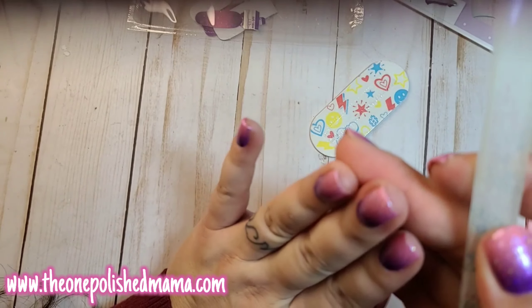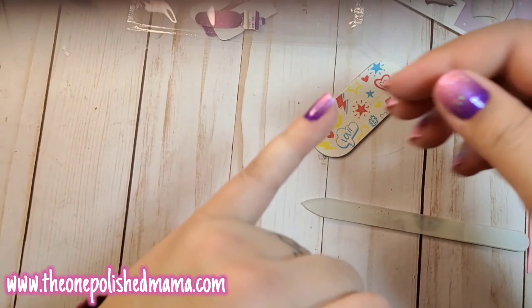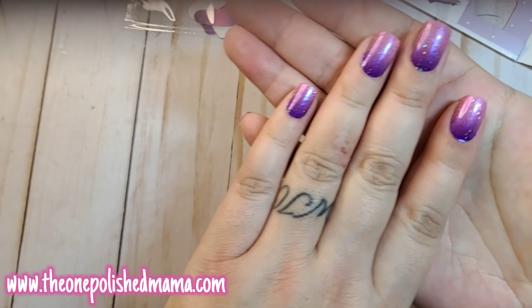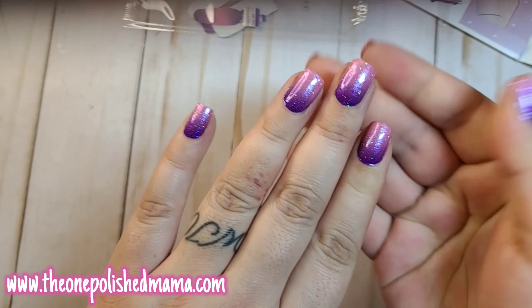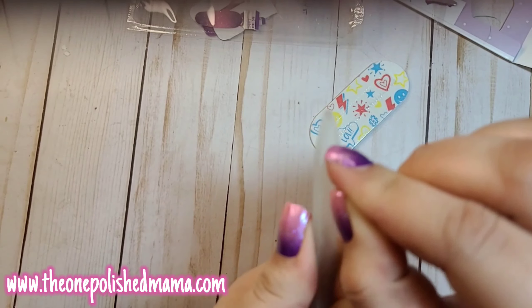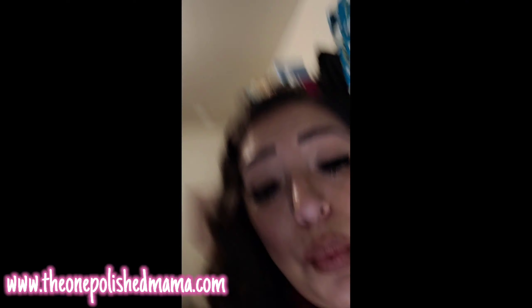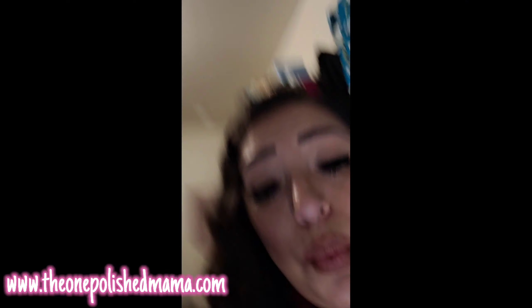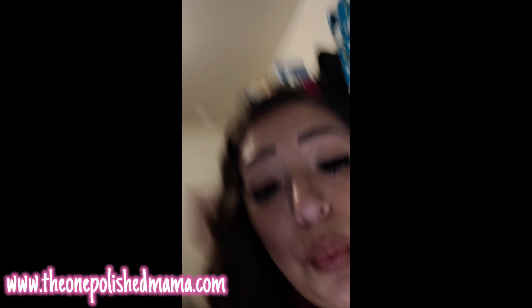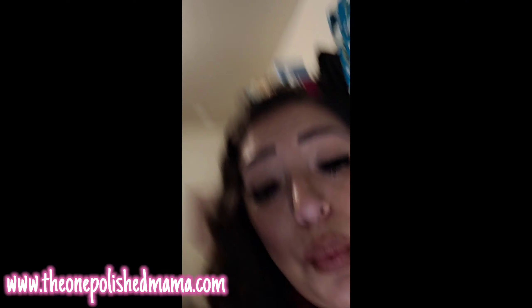If you don't want that feeling of nail polish underneath your nail, once you're all done, take your nail file and file in a downward motion — the excess comes off in a little piece. I'll show you: I think my pinky is the only one with any real overhang, so I'll just file downward and that little piece comes off, leaving it flush with your nail.